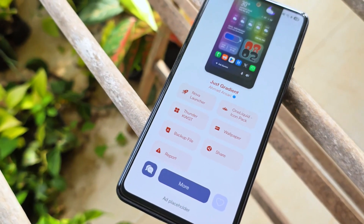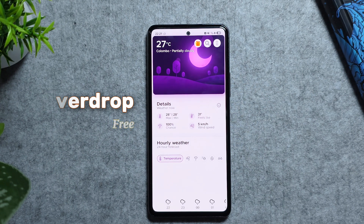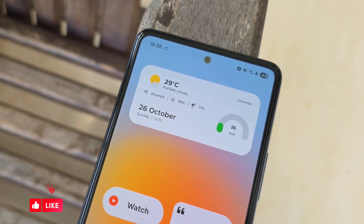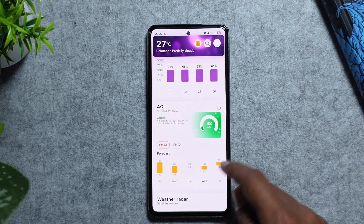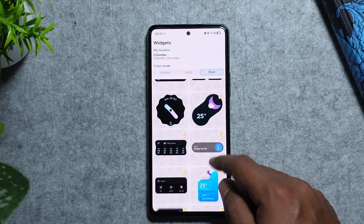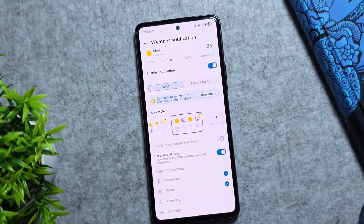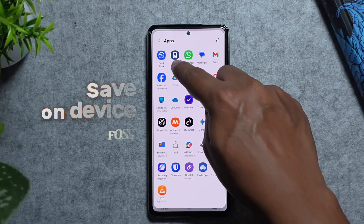Our next app is Overdrop Weather and Widgets, a sleek and beautiful weather app for Android that delivers accurate forecasts right to your home screen. It features over 70 gorgeous widgets, animated themes, live radar, air quality index, and UV tracking — all wrapped in a clean modern interface. Simply add a widget, glance at your screen, and get the full weather picture from current conditions to a detailed seven-day forecast. The free version is packed with value, and there's a premium tier for advanced features.